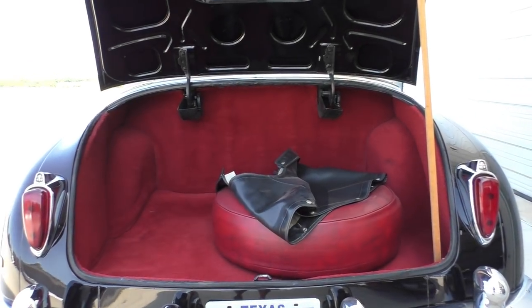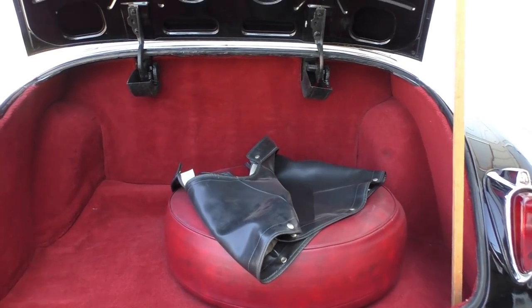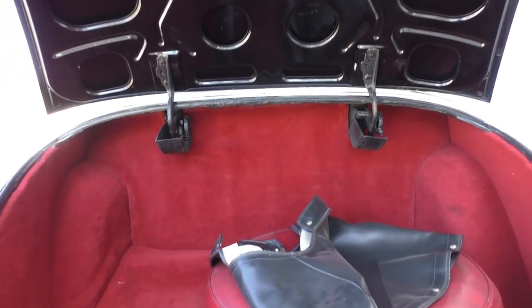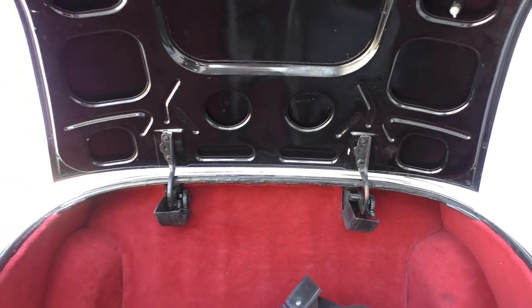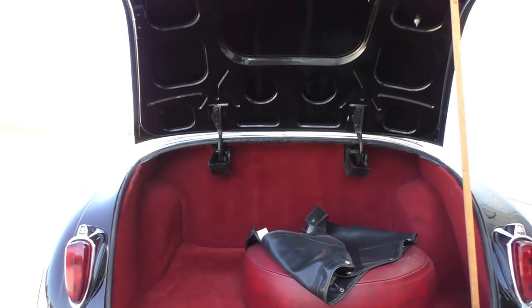Let's take a look at the trunk. Matching the interior of the car — it has the red carpet and the spare here. It has the tonneau cover in the back. The deck lid finishes pretty much like the rest of the car. It has a prop rod because the springs are weak in the deck lid and these deck lids are fairly heavy — there's a lot of chrome on these things.